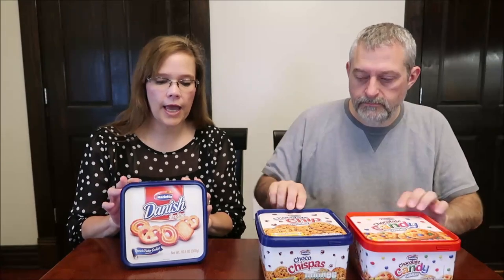Today Kevin and I are going to be trying some Marietta cookies. We have different ones — we have the Danish cookies, chocolate chip, and candy. These were $2.98 at Rural King, and these were the three varieties that they had.